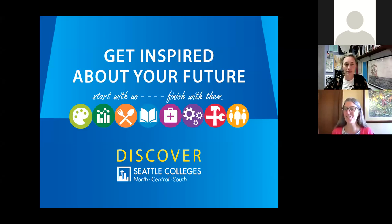Thanks so much for joining us, everybody. My name is Jillian Fisher. I use the pronouns she/her/hers, and I'm an academic advisor at North Seattle College. One of my areas of study that I work with students on is art design and graphic, which is what we're going to talk about today. And I'll let my co-presenter, Kelda, introduce herself.